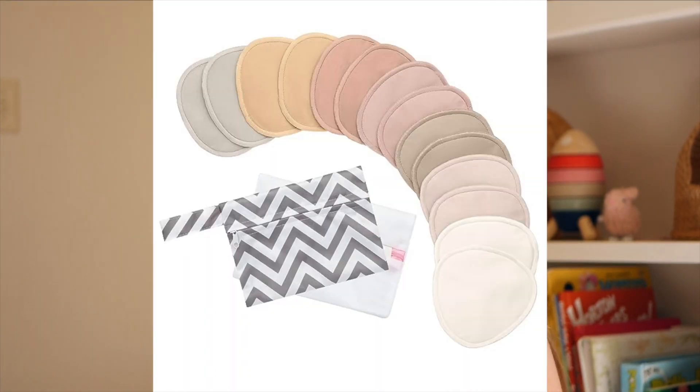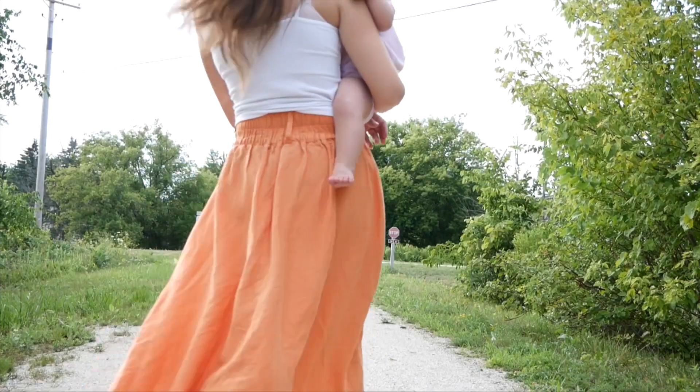Then we have the peri bottle and the undies and all of the goods — those are just going to make you feel comfortable. I had a C-section and I still needed it; my doctor wanted me to use it every time. You're also going to need some pads. Nipple pads are something I would put on the essentials list. Even if you are not planning on breastfeeding, just having something to catch all the milk so you're not feeling super gross. I breastfed, and for the first five months I used them — they really helped me feel clean and not covered in milk all the time.